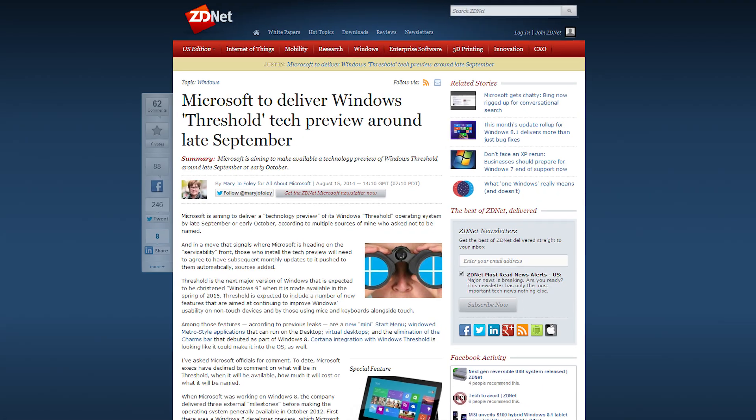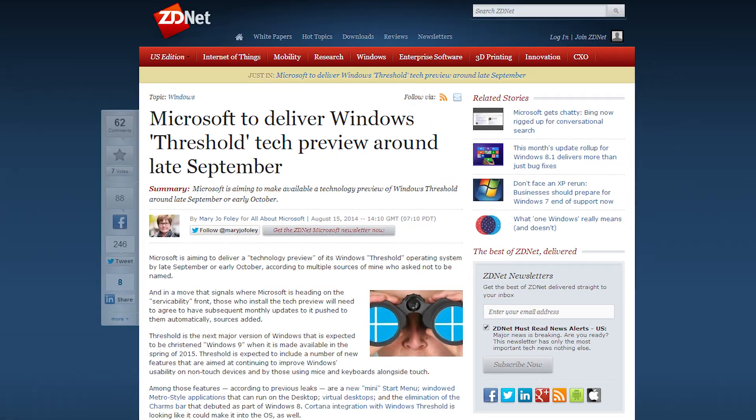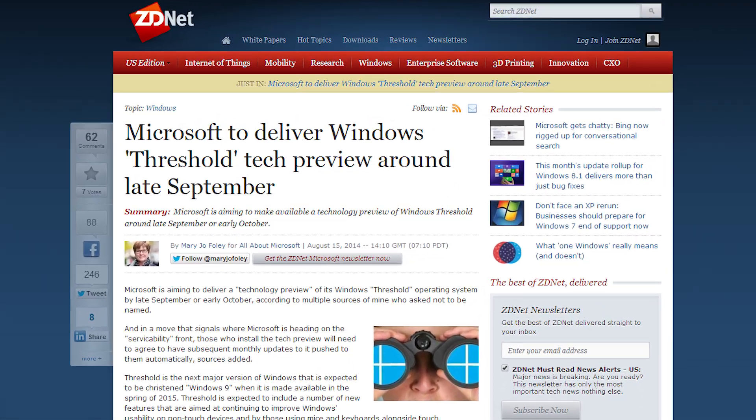Sources have told ZDNet that Microsoft will deliver a tech preview of Windows 9 by late September, early October. This lines up with Microsoft's earlier announcement that Windows 8 won't receive any more major updates.